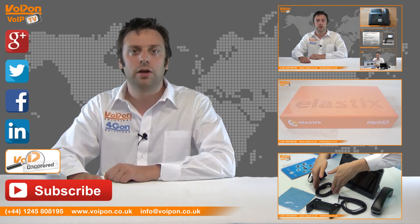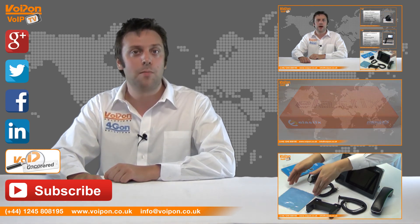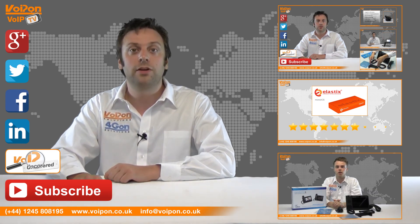Don't forget to like this video and subscribe to our channel, and if you want more information on this product and many others, visit VOIP Uncovered or follow us on our social media channels. Thanks for watching and we'll see you next time on VOIP TV.